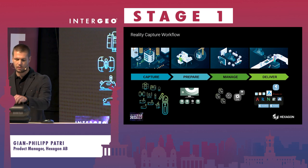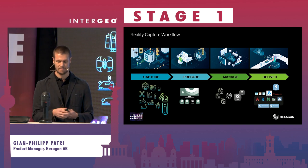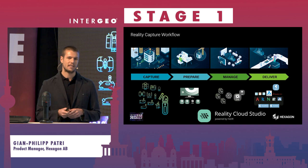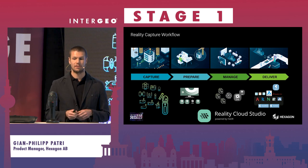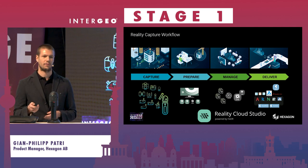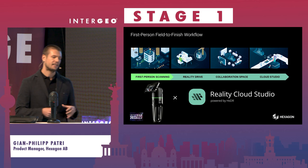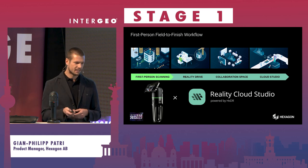Today I'm happy to introduce the BRK2GO Pulse as another tool in our capturing portfolio. It's a mobile handheld first-person laser scanner that works with all the software I mentioned, but especially highlighted in combination with Reality Cloud Studio — a cloud platform that covers all three steps in one. Reality Cloud Studio also works with data from our other products, not just the BRK2GO Pulse.